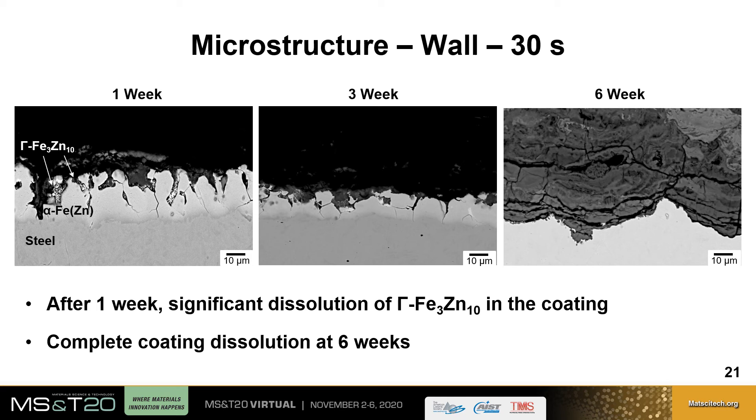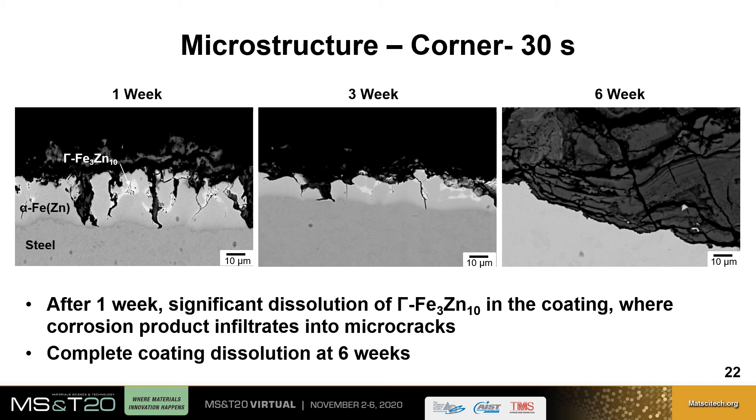At the corner of the part after one week, there is significant dissolution of the gamma phase and corrosion products infiltrating into cracks, which are likely the microcracks formed during press forming rather than corrosion itself. The throwing power of cathodic protection is still able to protect the substrate even though the cracks reach down to the surface. At three weeks, these cracks are still present but do not affect the substrate, which has not corroded.